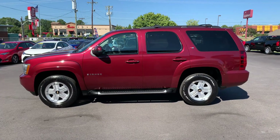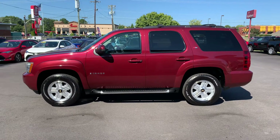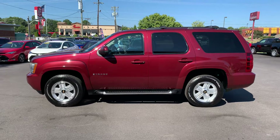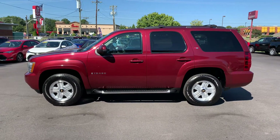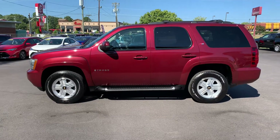Hey folks, this is Christopher Morton of Drake Auto Sales. Our address is 118 Rainbow Lake Road and we're located right across the street from Chick-fil-A, Applebee's, and Walmart. Today I have for you a 2009 Chevy Tahoe and this is the Z74 package. Let's take a look at it.